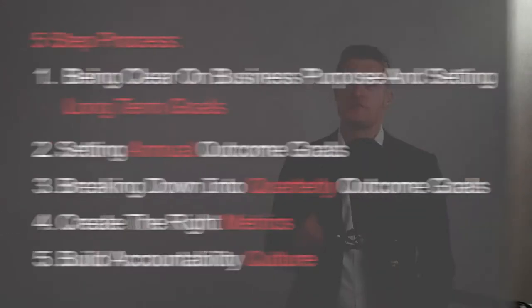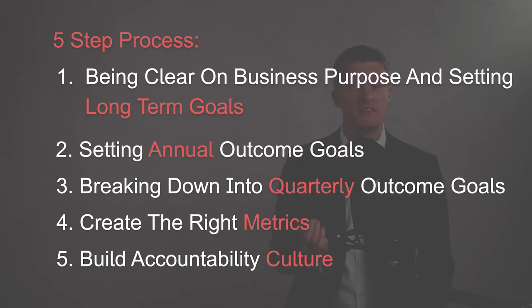I have a five-step process to make setting the right business goals easier and quicker, which also helps deliver better business outcomes for you and the business.